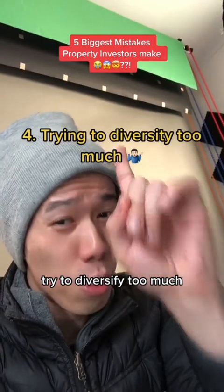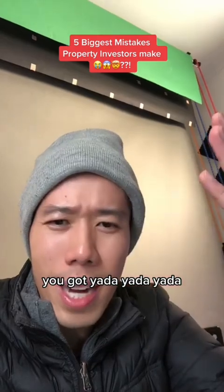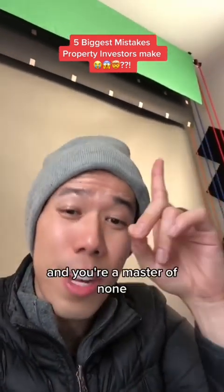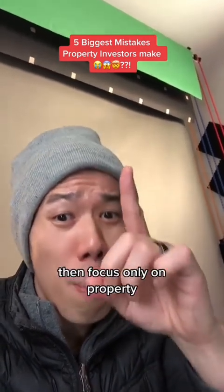Number four: trying to diversify too much. You've got shares, you've got crypto, you've got NFTs, yada yada yada. You're a jack of all trades and a master of none. If you want to focus on property accumulation, then focus only on property.